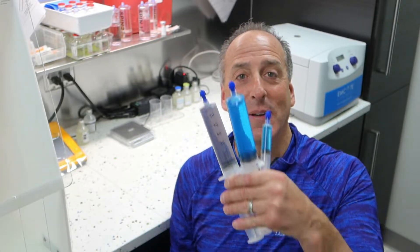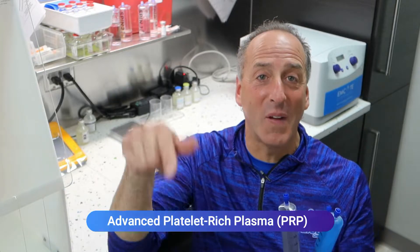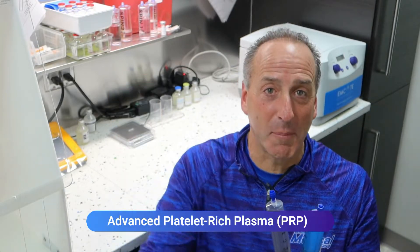Hey there, it's Dr. Camisa. Welcome back to our video series. Today we're back in the lab and we've got a couple more syringes. Today we're talking about PRP — more advanced PRP, more concentrated PRP. So stay tuned, I've got lots to share.